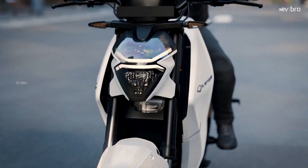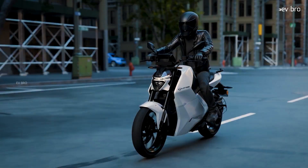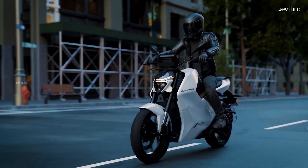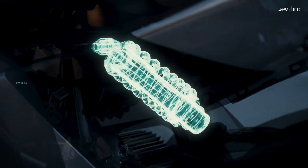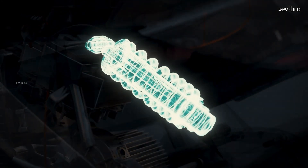The bike features LED lights for visibility without compromising the night riding experience. The 37 mm USD suspension at the front and rear adjustable monoshock suspension deliver a smooth ride experience.